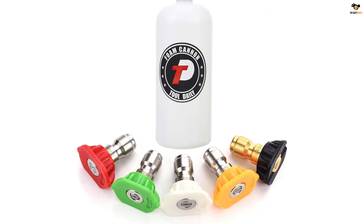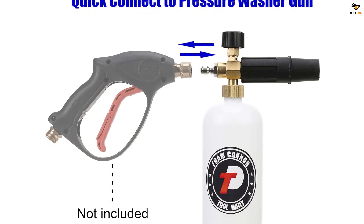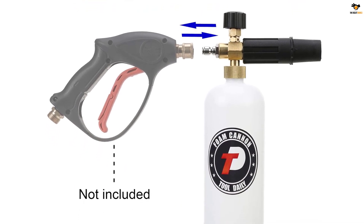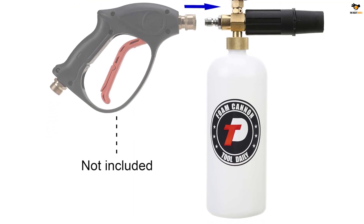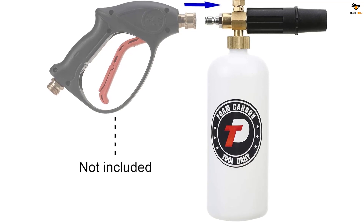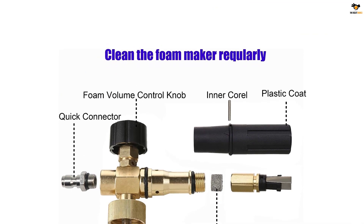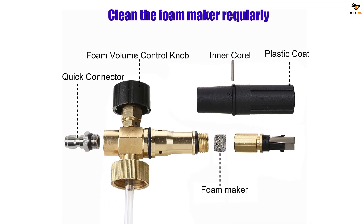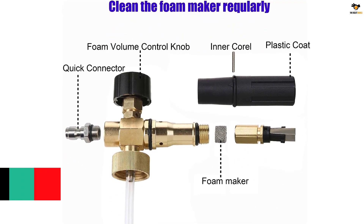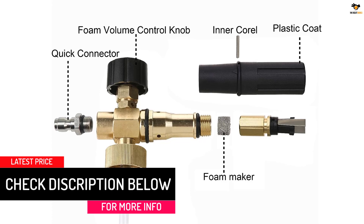It also comes with 5 nozzle tips with different angles for various applications such as car washing, roofs, driveways, siding washing, and more. Fill some soap into the bottle with warm water to get thick foam, then connect the 1/4-inch quick connection plug to a pressure washer gun or wand. Finally, adjust the knob on top to the desired foam level and the foam sprayer will disperse thick foam. The knob adjusts the foam dispensing amount and the nozzle adjusts the sprinkle pattern.